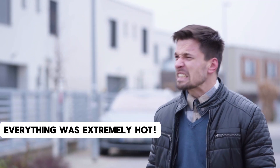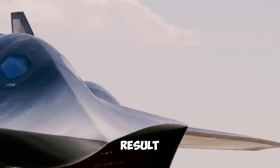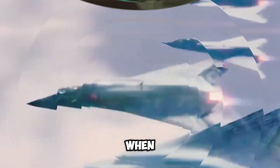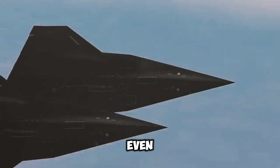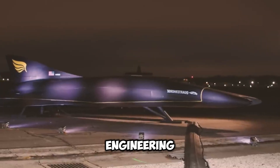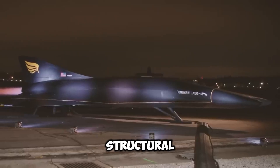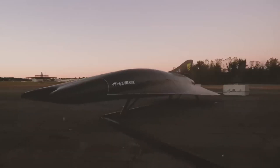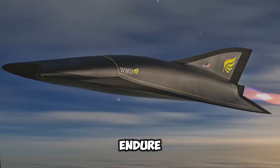The SR-71 Blackbird was subjected to extreme temperatures during flight as a result of its high velocities. The majority of the aircraft attained approximately 500 degrees Fahrenheit when operating at maximum speed. Nevertheless, the engine compartment was subjected to an even more intense level of heat, reaching a staggering 1,000 degrees Fahrenheit. The engineering challenges presented by this extraordinary thermal stress were substantial, requiring unique materials and design methodologies to guarantee the aircraft's structural integrity and longevity in service.